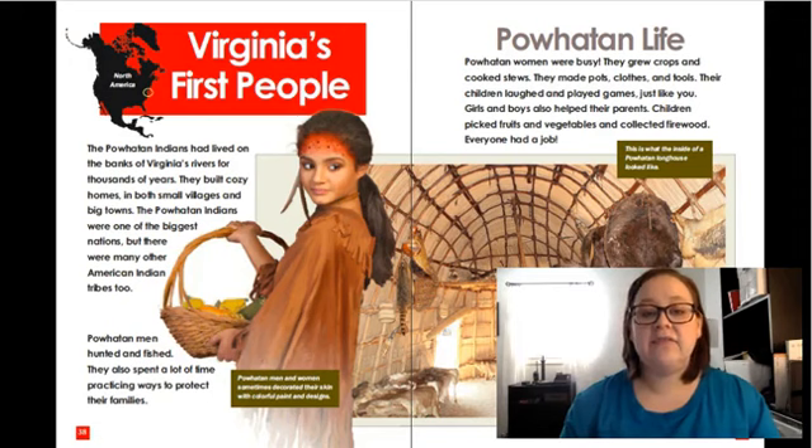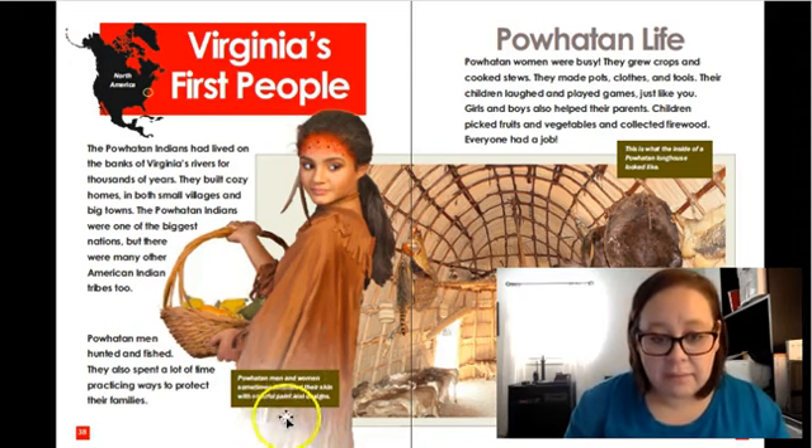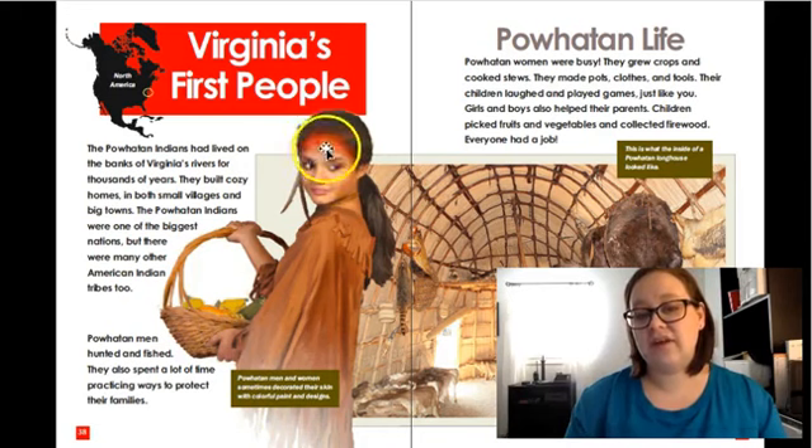The Powhatan Indians had lived on the banks of Virginia's rivers for thousands of years. They built cozy homes in both small villages and big towns. The Powhatan Indians were one of the biggest nations, but there were many other American Indian tribes too. The Powhatan men hunted and fished, and they also spent a lot of time practicing ways to protect their family. Powhatan men and women sometimes decorated their skin with colorful paint and designs. Do you see how she's decorated her skin?